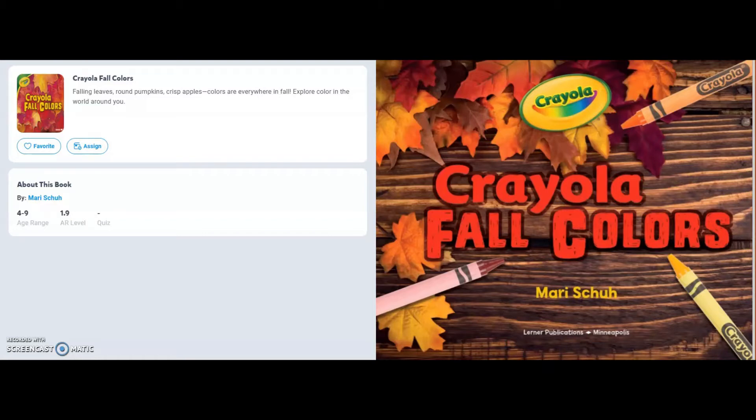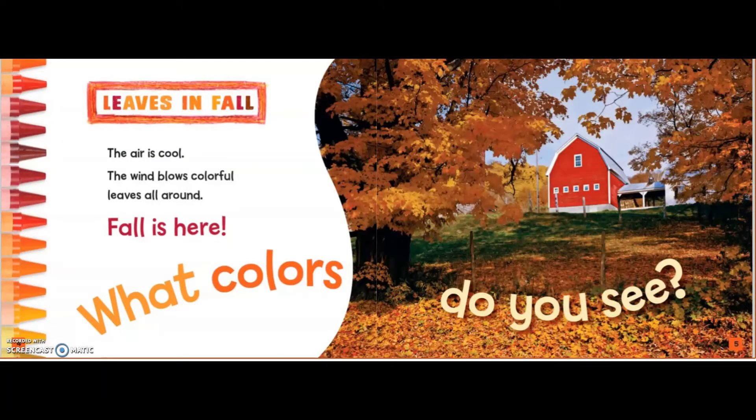Crayola Fall Colors by Mary Ashok. Leaves in Fall. The air is cool. The wind blows colorful leaves all around. Fall is here. What colors do you see?